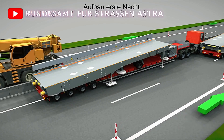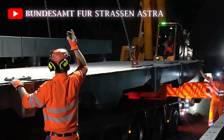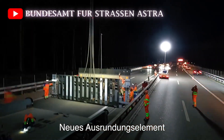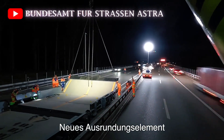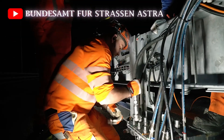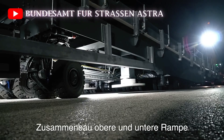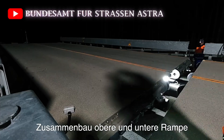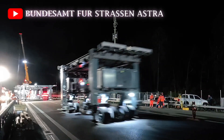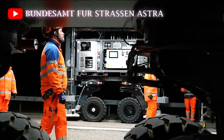One of the standout features of the Astra Bridge is its mobility. Thanks to its wheeled design, the bridge can be transported by trucks to various construction sites. This portability allows it to be used across multiple locations, providing a flexible solution for infrastructure repair projects. Whether it's a small patch of highway in need of resurfacing or a larger stretch of road that requires significant repairs, the Astra Bridge can be deployed to suit the needs of the project.